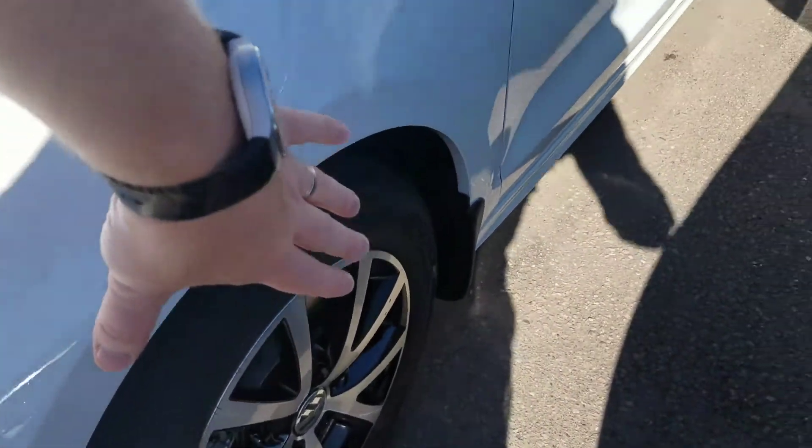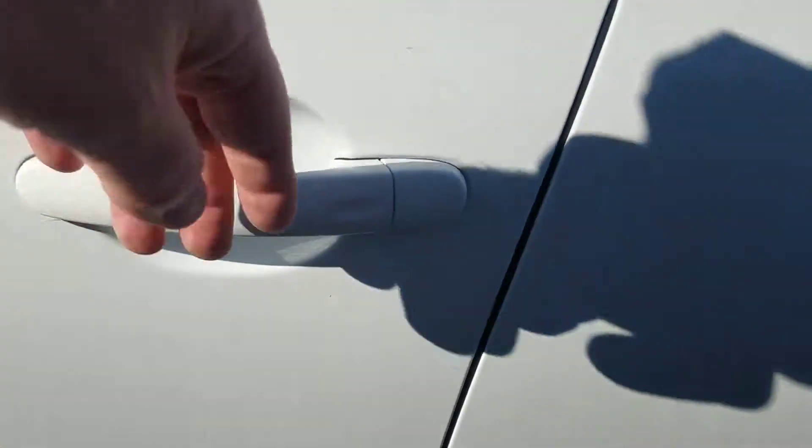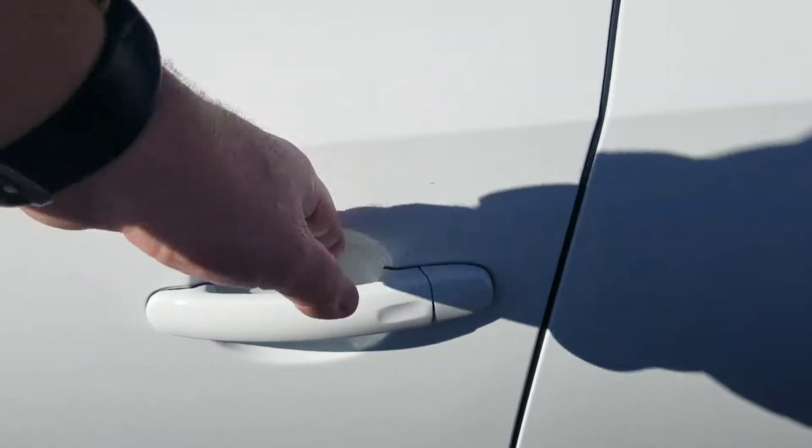It's part of the SE package. A feature I like is keyless entry with push button start. So if you have your key on you, you can lock and unlock it from here — you don't even have to touch your key fob. Then you get in, push start, and go.